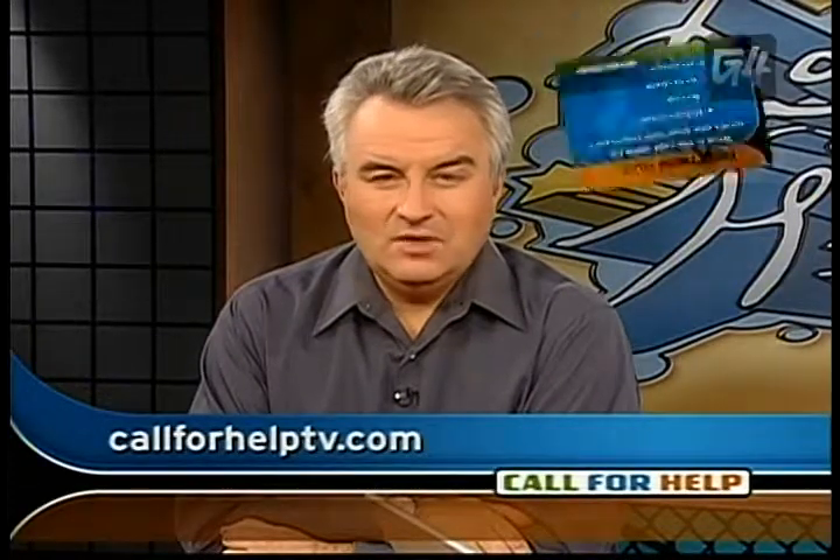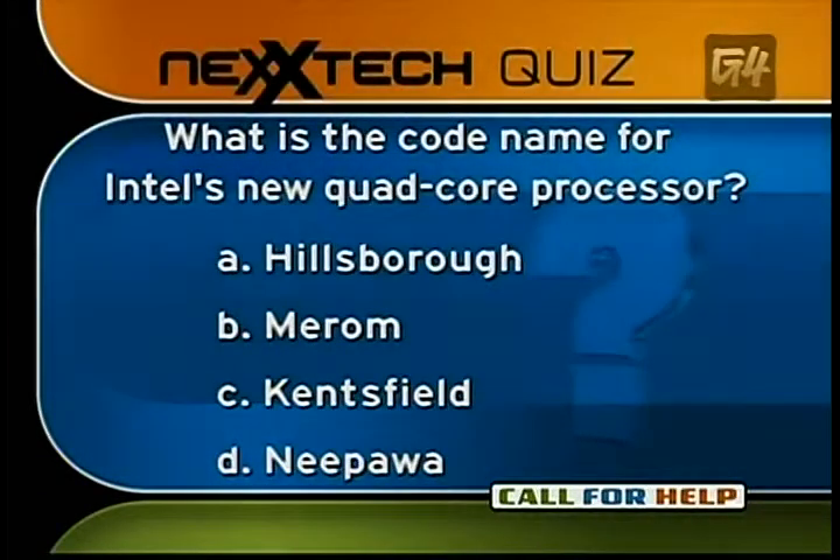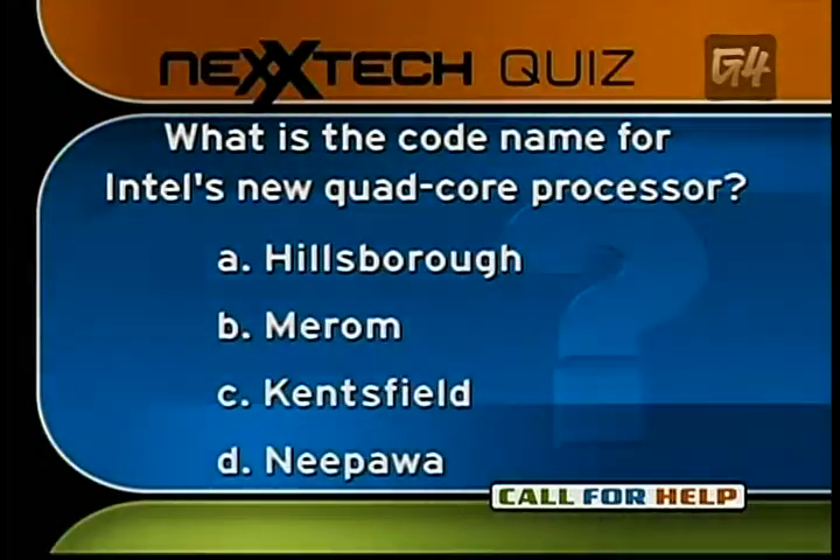Our question of the day: what's the code name for Intel's new quad-core processor? If you thought four processors was a lot, how about eight processors? That's what's on the new quad-core. Is it a Hillsboro, a Merrim, a Kentsfield, or a Nippawa? Get to the website, give us the answer, and we'll talk about it when Call for Help continues.